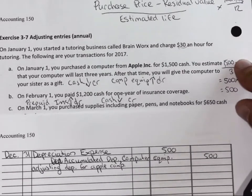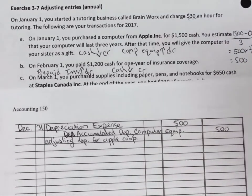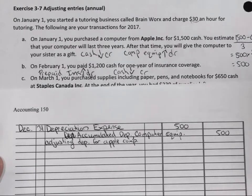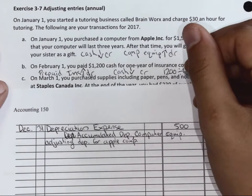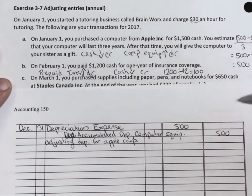That is our first adjusting entry. On February 1st, we paid $1,200 cash for one year of insurance coverage. So on December 31st, how much insurance coverage do we have remaining? We have one month remaining — we've used 11 months. So what is our monthly expense for insurance? $1,200 divided by 12 is $100. After 11 months of use, $1,100 should be expensed and $100 should remain.